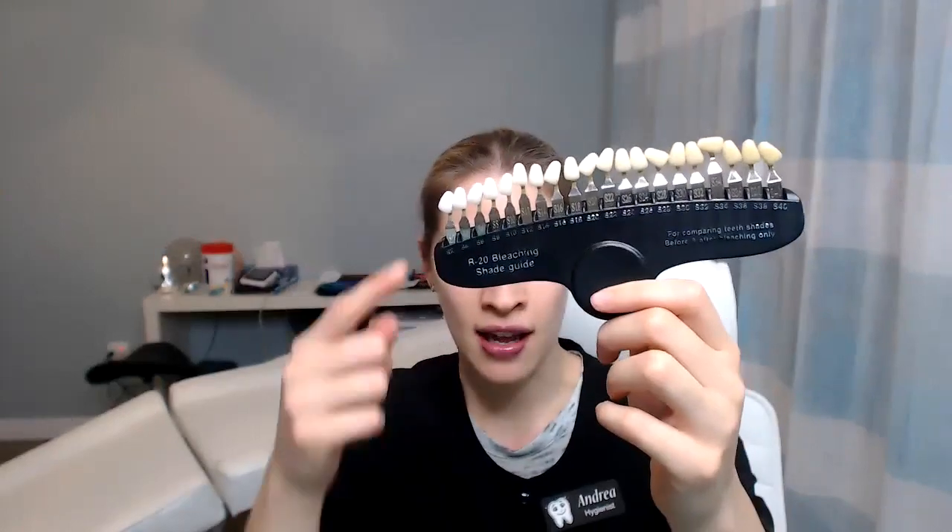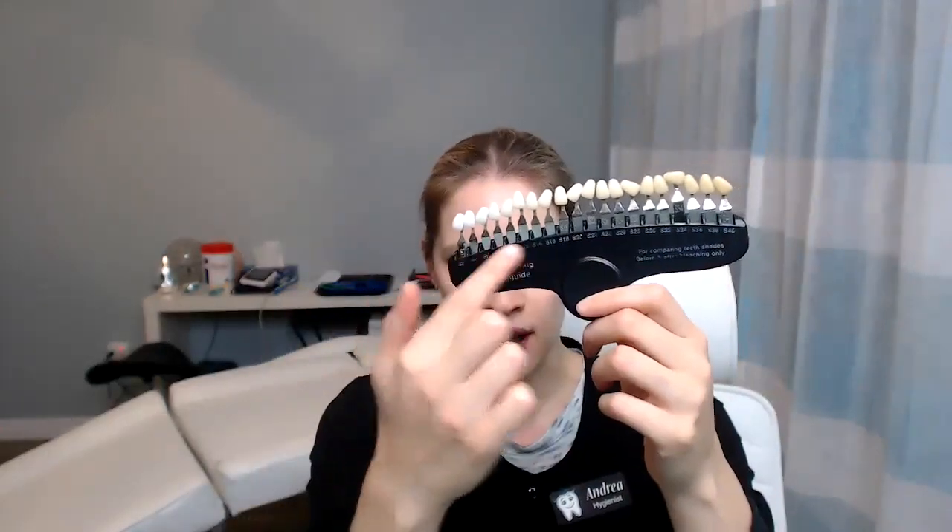Check out this shade guide — it goes light to dark. I love it, and patients love it too.